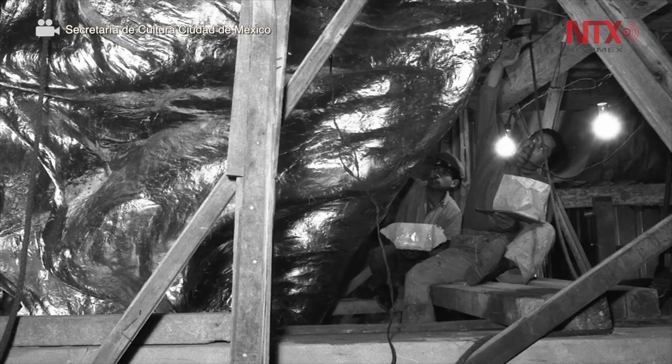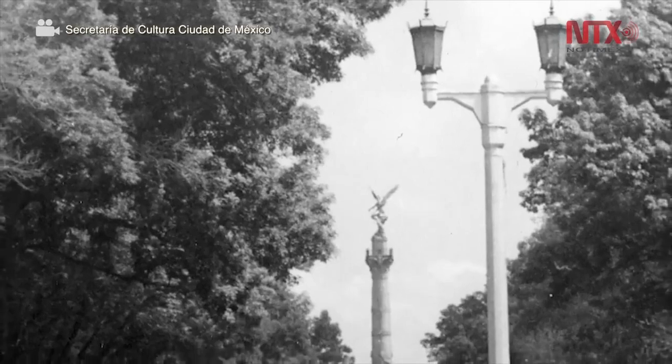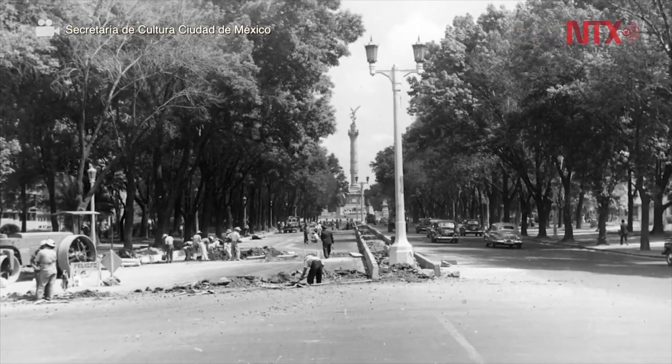Even in the seismic event of September 19, 2017, there were displacements in the ashlers of the shaft and some internal cracks from twisting of the metal cylinder, but it remained standing. After the earthquake of September 19, 1985, the structure was damaged, as well as several artistic works of the monument.